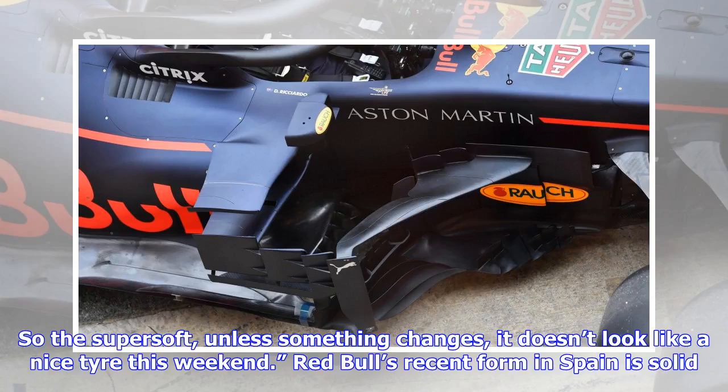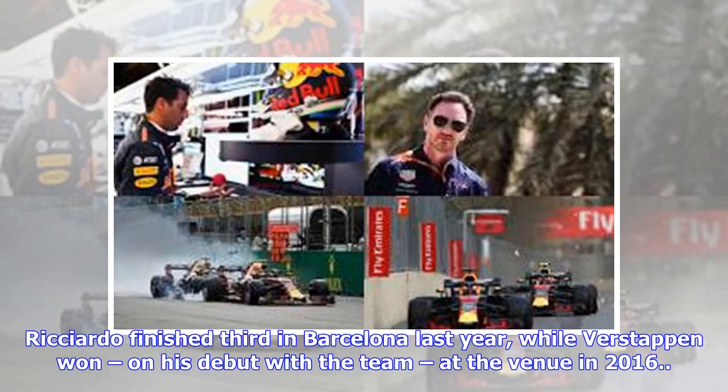So the Supersoft, unless something changes, doesn't look like a nice tire this weekend. Red Bull's recent form in Spain is solid — Ricciardo finished third in Barcelona last year, while Verstappen scored on his debut with the team at the venue in 2016.